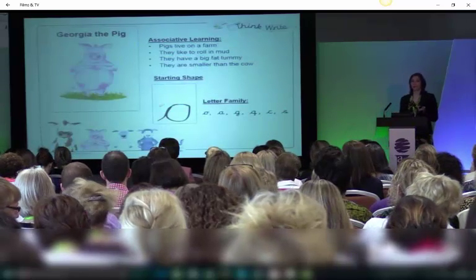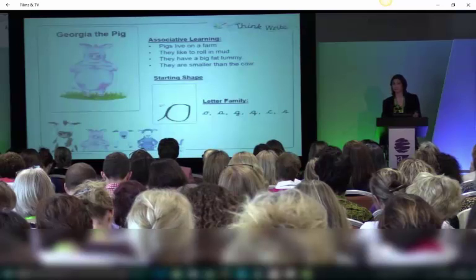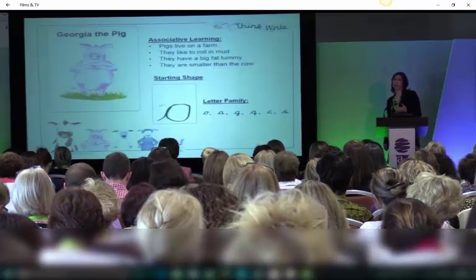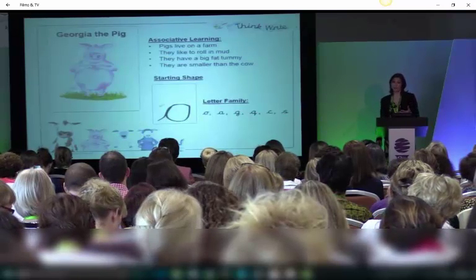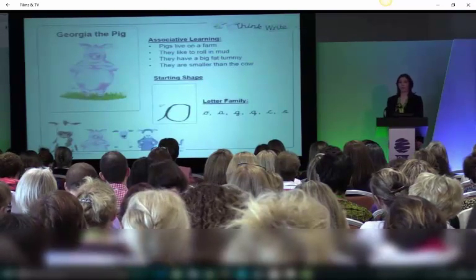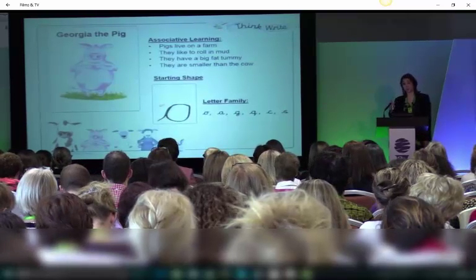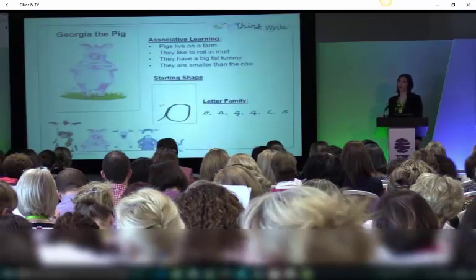Georgia the pig — she's fat. She has a really big fat tummy and pigs like to roll in mud. Children will know that they live on a farm, so they can be friendly with the cow. They like to roll in mud, they have a big fat tummy but they aren't as tall as the cow — a bit shorter. So they learn a movement: they draw in a big fat tummy and they turn around. These children again will learn the association, and you layer it up animal by animal. You do the movements and association before you bring in the letters. The letters come in in module 3, not module 1.